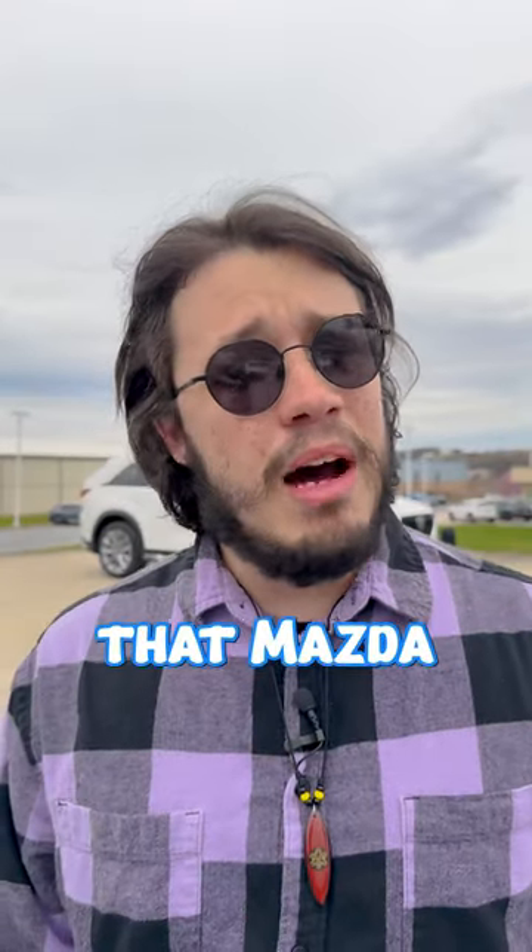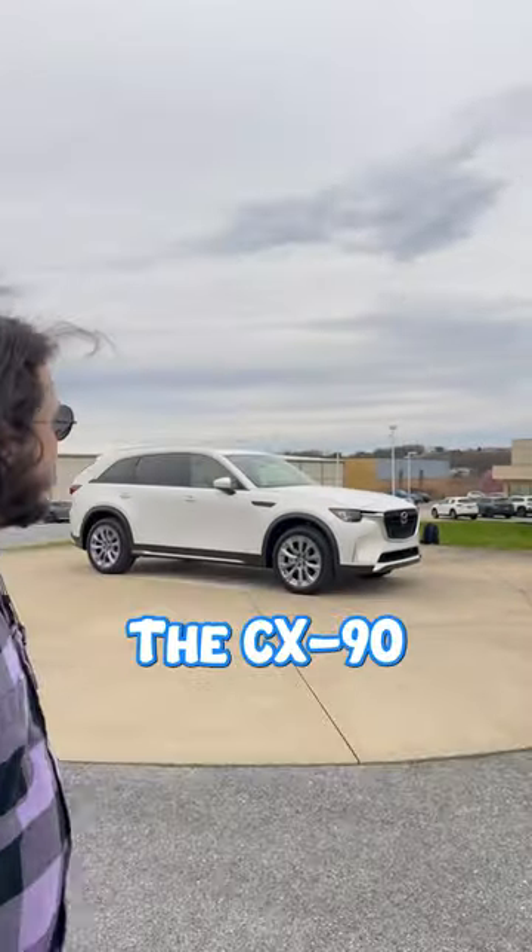This is the most luxurious car that Mazda has ever made, the CX-90.